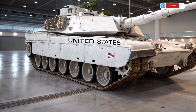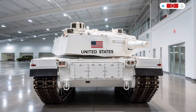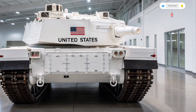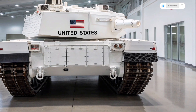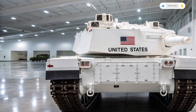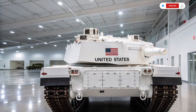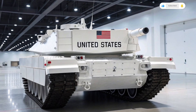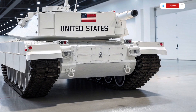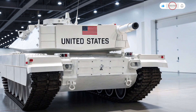Inside the tank, the crew environment has been reimagined for the 21st century. The traditional cramped and utilitarian interior has been transformed into a high-tech control hub. Every crew station is fitted with digital touchscreen panels, intuitive controls, and augmented reality interfaces providing real-time data on targeting, navigation, and battlefield awareness. Automation plays a bigger role than ever, reducing crew workload while increasing reaction times. A new AI-assisted targeting system allows the gunner to lock onto and engage threats faster than any previous Abrams model, and even prioritize multiple targets simultaneously.